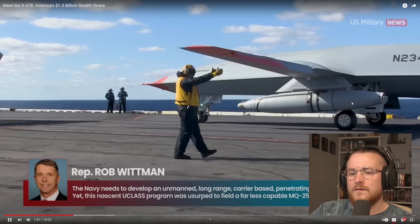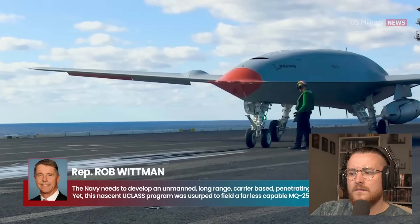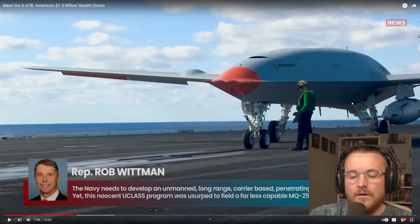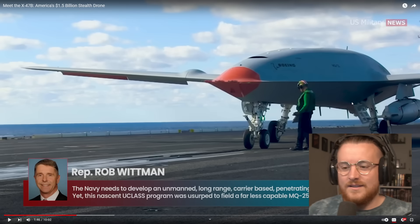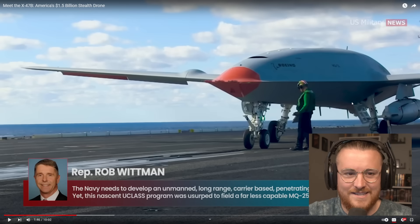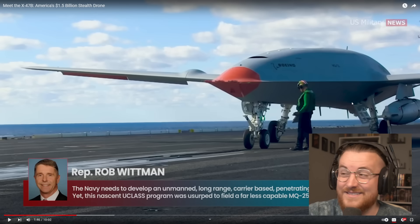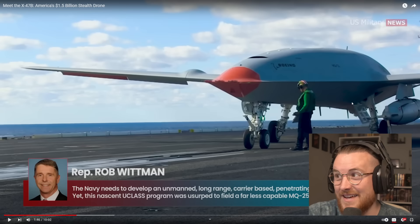Representative Bob Whitman, House Armed Services Subcommittee on Sea Power and Projection Forces ranking member, stated that the nascent U-Class program was usurped to field a far less capable MQ-25 tanking drone. You know, I put up a video yesterday about Russia trying to do a sixth-gen aircraft, and everyone in the comments was like 'there's no way, Russia can't do this' — look how advanced America is!